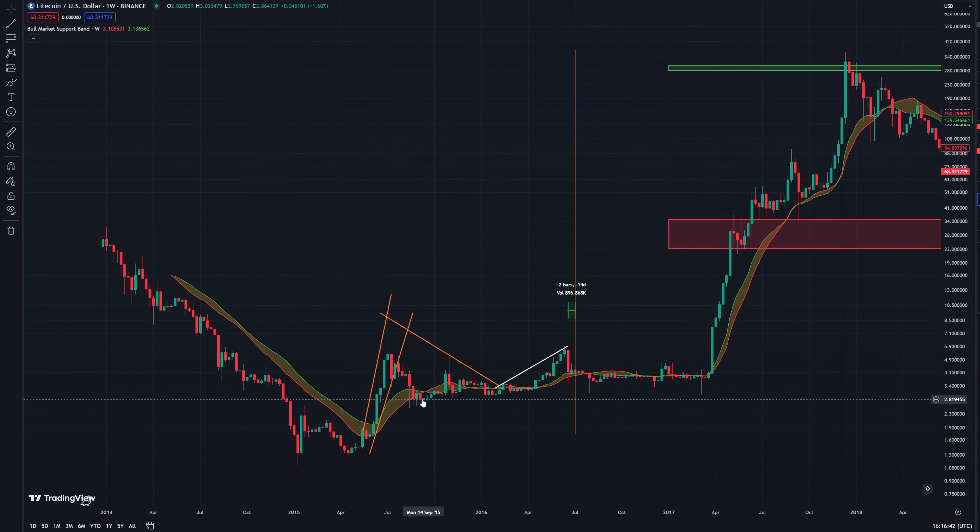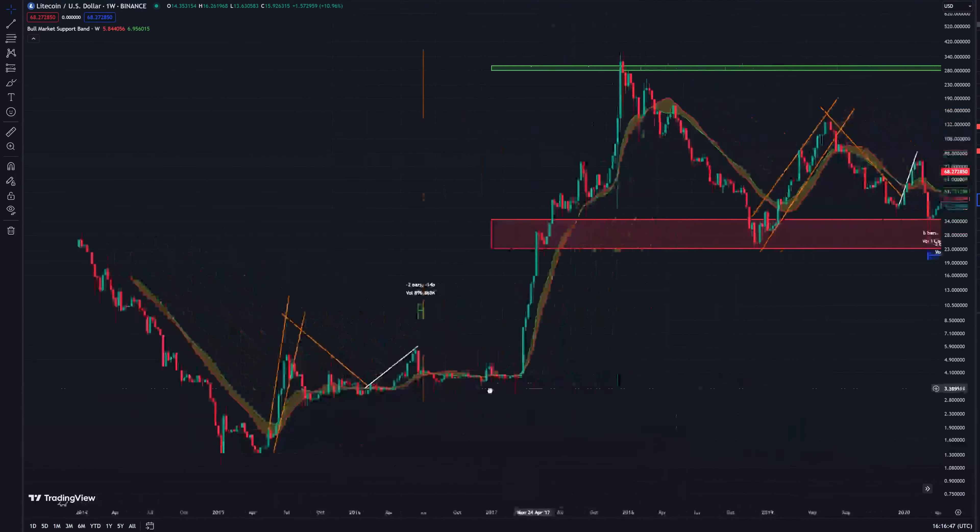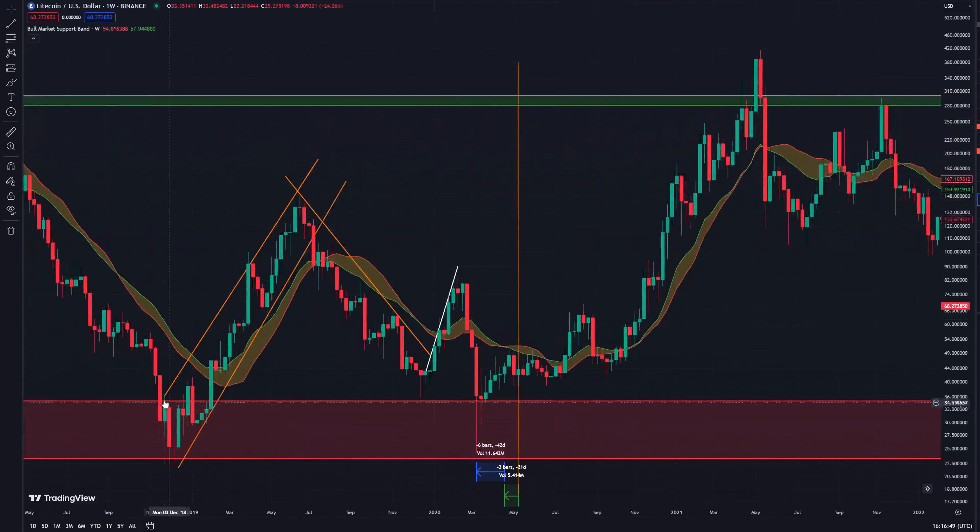And then we have another rally up followed by a crash into the halving. And if we take a look at the last halving we can see that we have a rally up followed by a crash down to similar levels, followed by a rally, followed by a crash into the halving.